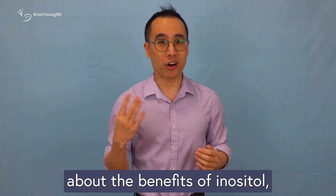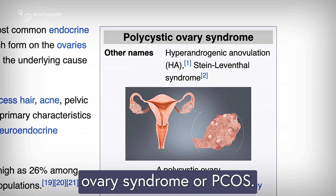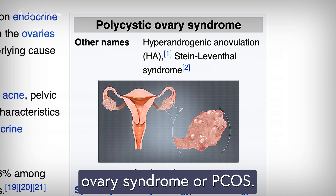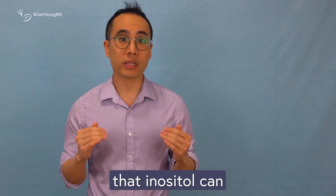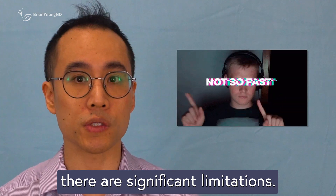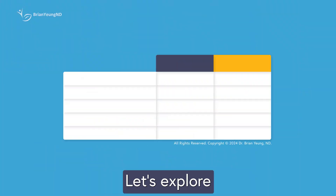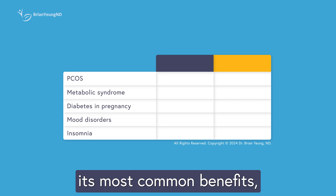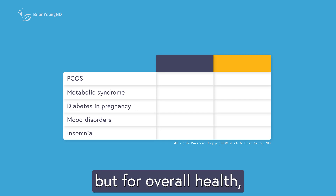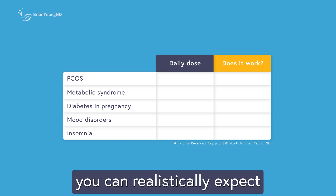When people talk about the benefits of inositol, it's often in the context of managing polycystic ovary syndrome, or PCOS. And while it's true that inositol can be helpful for PCOS, there are significant limitations. So what exactly can inositol do for you? Let's explore its most common benefits — not just for PCOS, but for overall health — and get a clear picture of what you can realistically expect from taking it.